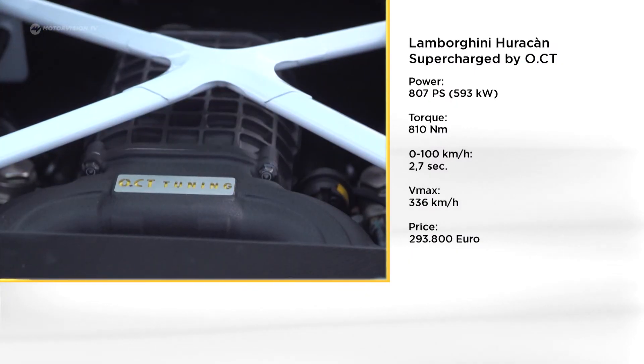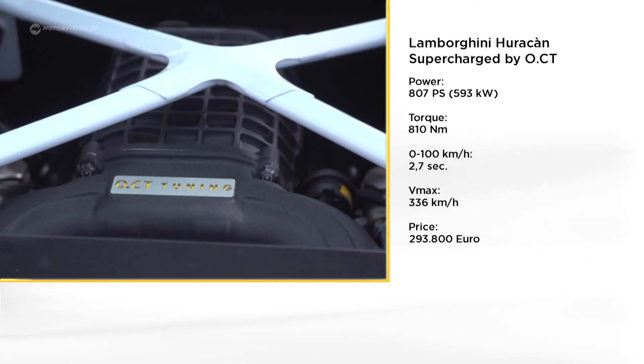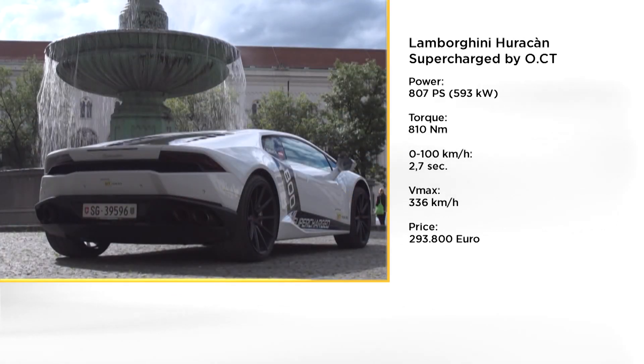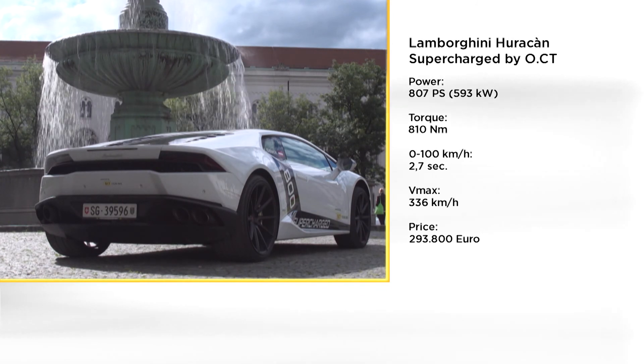Performance figures read like a poem, but this dream car has a premium price. In addition to the base price of just over 200,000 euros, a further 90,000 euros are due for the enormous increase in performance and all the extras.